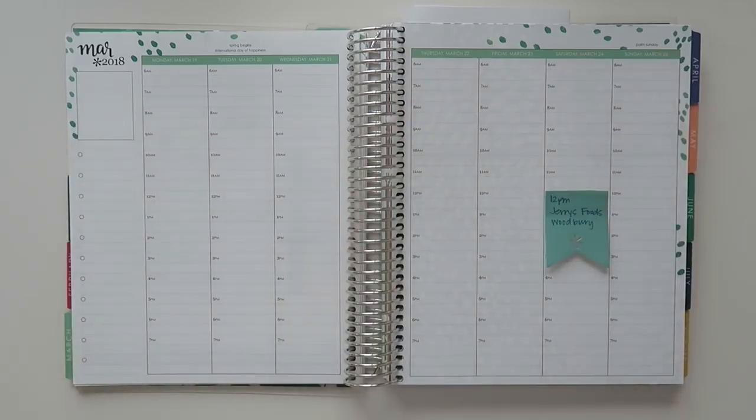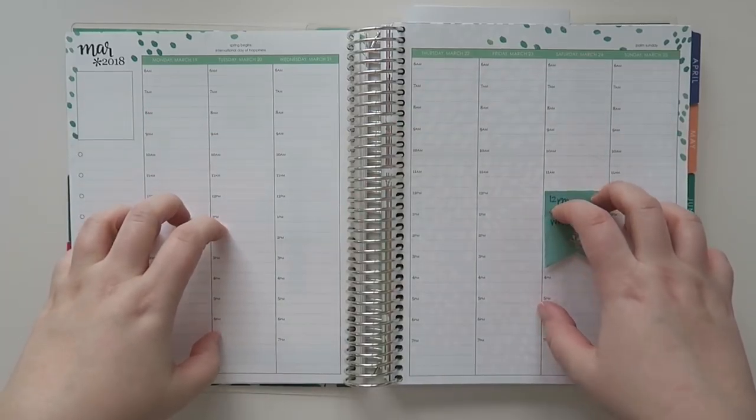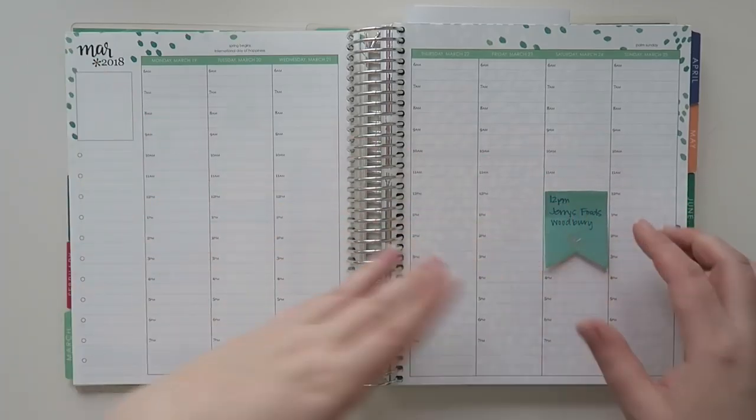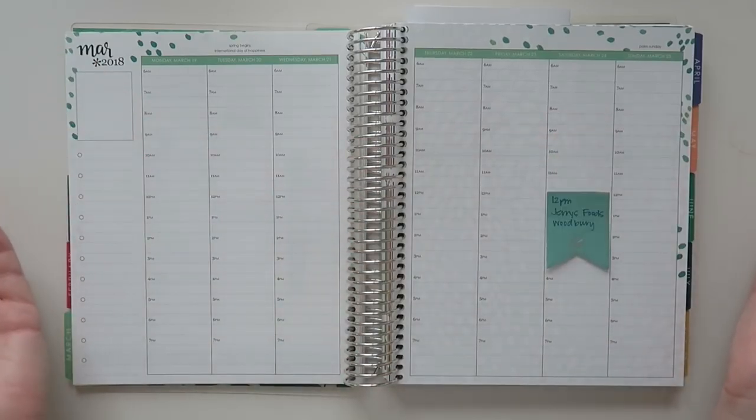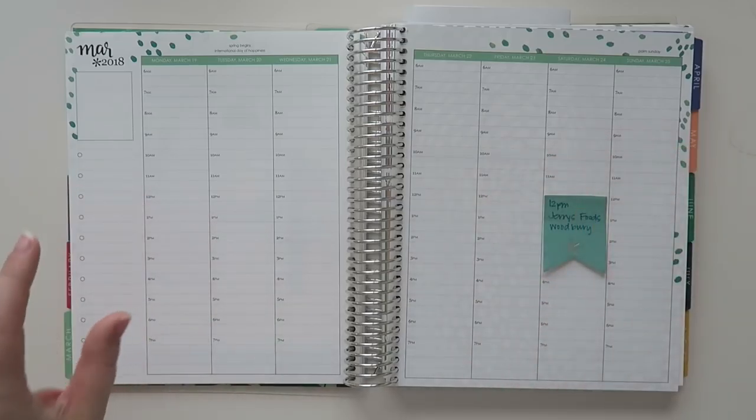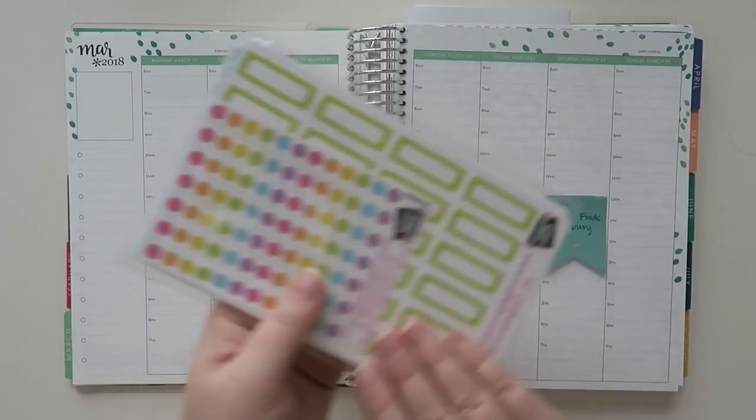Well, hello my friends and welcome back to my channel. Today we're going to be doing a plan with me. We are working on March 19 through March 25. I'm still unemployed, so the plans are pretty sparse, but I wanted to use this.